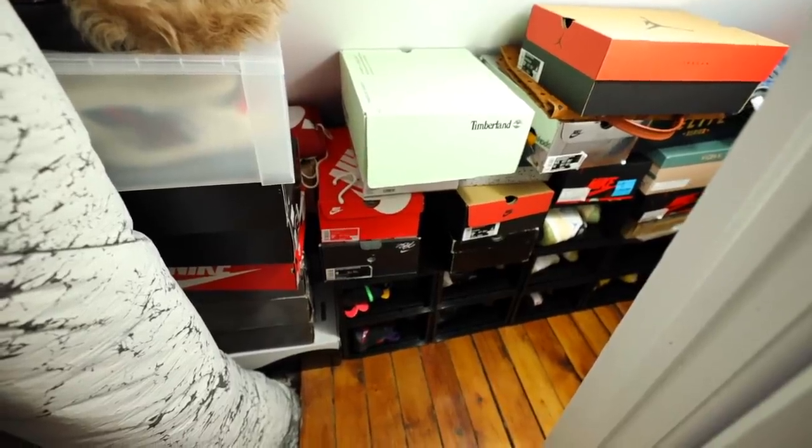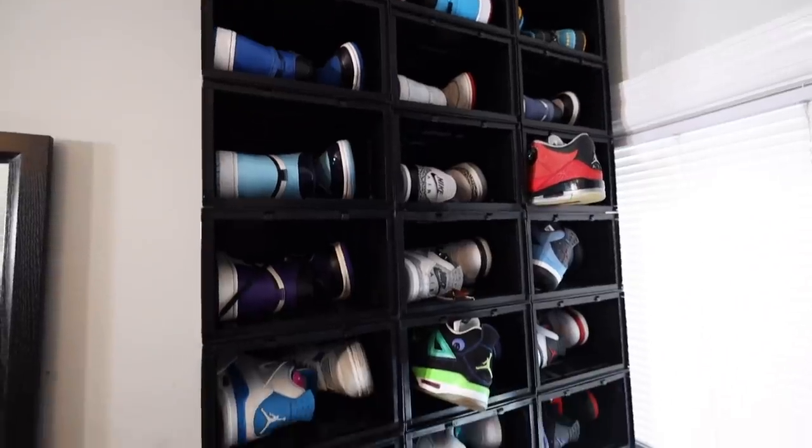I moved into this house about three months ago and I had to build myself a closet out of a room because the house I'm living in is so old — there are actually no closets. The only closet I have is this little doorway, and these are just all my sneakers that you can find from my sneaker collection video. My closet is connected to my bedroom.